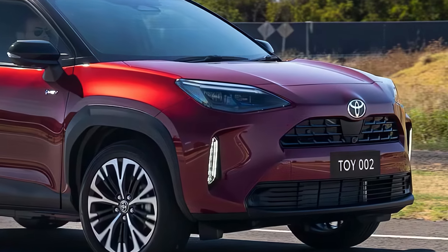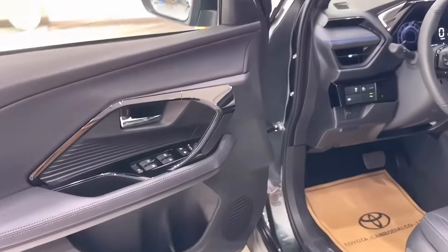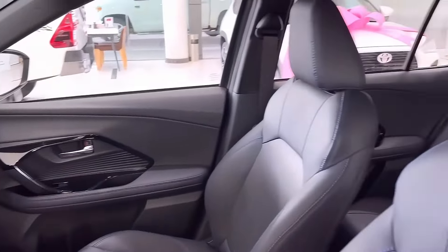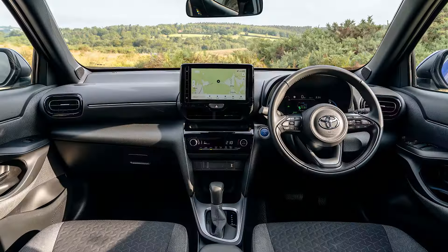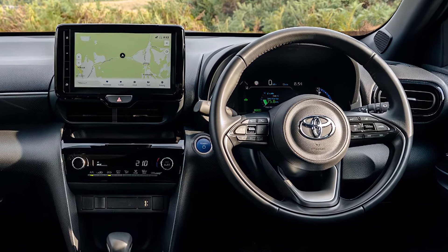While Toyota hasn't officially revealed details yet, we can expect some refinements based on the updates made to the 2024 model. These might include upgrades to the infotainment system with a larger touchscreen and features like wireless Apple CarPlay and Android Auto.